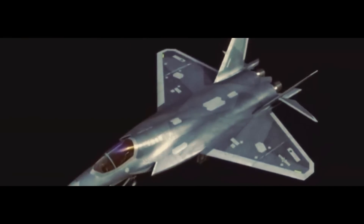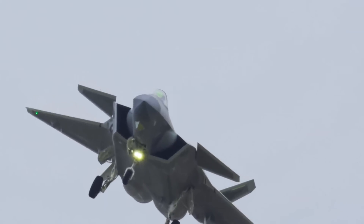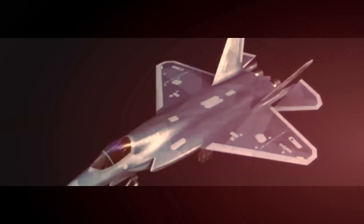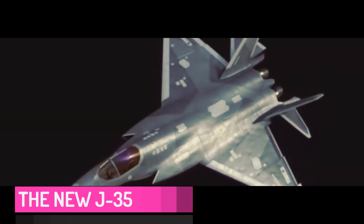In terms of design, the J-35A differentiates itself from its predecessor, the J-20. While the J-20 is designed with a canard wing configuration primarily aimed at air supremacy, the J-35A employs a tailplane wing setup similar to the American F-35.